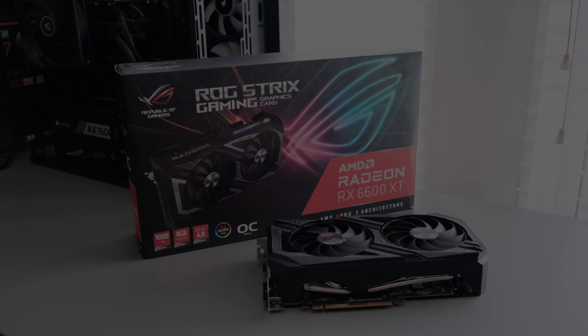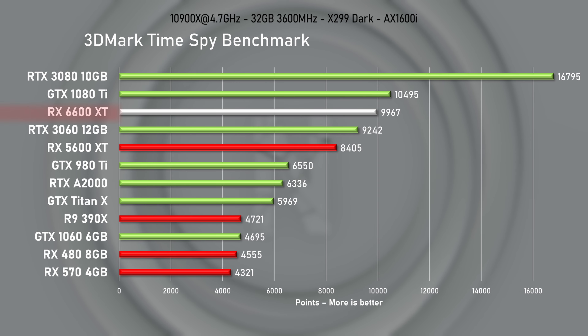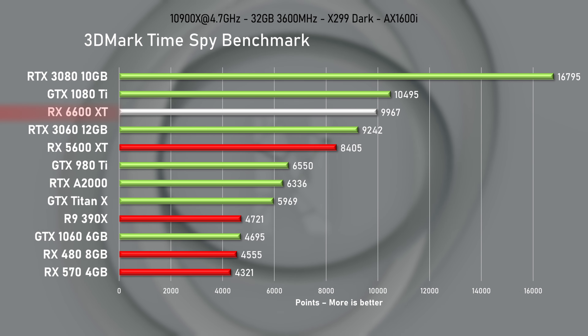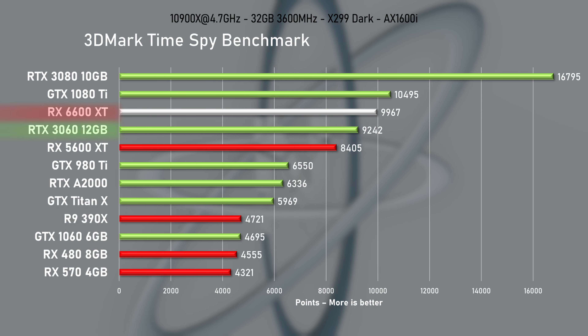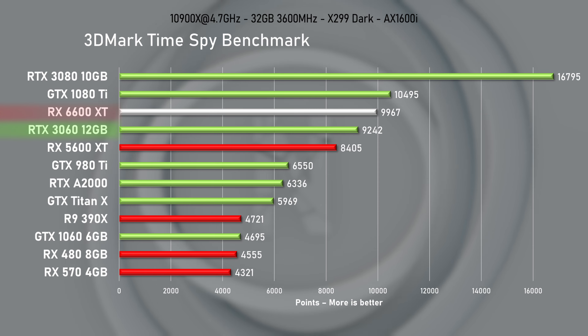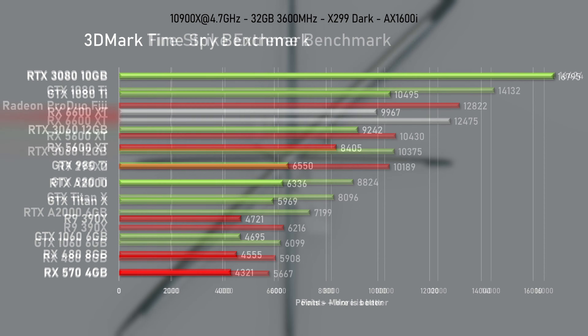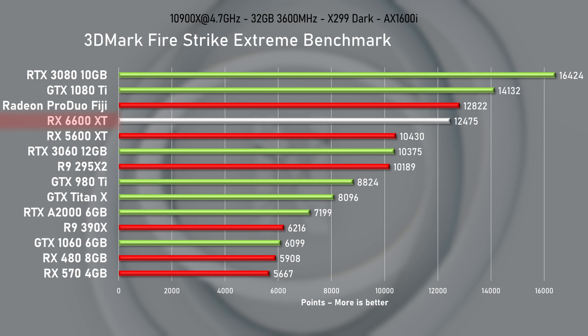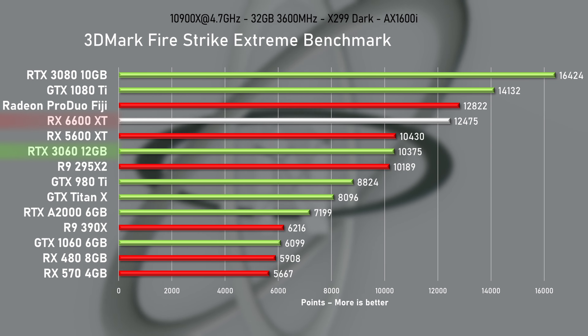Let's see how they compare in a set of benchmarks. With a score of over 9900 points in 3DMark Time Spy, the 6600 XT is off to a good start, beating the RTX 3060 by 8% and also topping its predecessor, the 5600 XT, by 18%. The gap further widened to 17% in Firestrike Extreme.